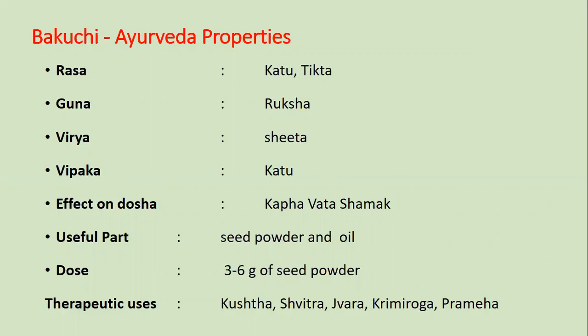Ayurvedic properties of Bakuchi are: Ras is Katu-tit, Guna is Ruksha, Virya is Sheet, Vipaak is Katu. Effect on dosha is Kapha and Vata-shama. Useful parts are seed powder and oil.